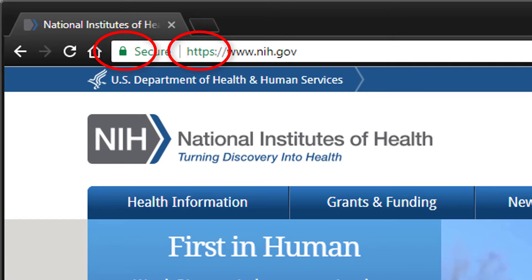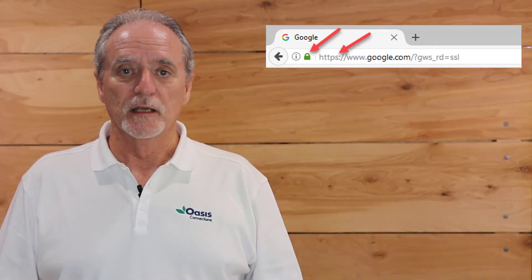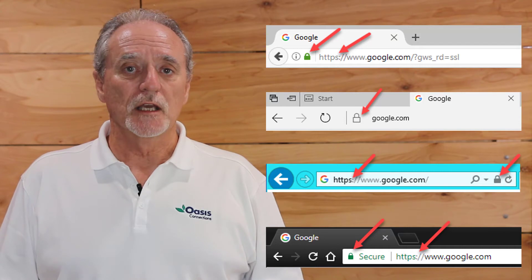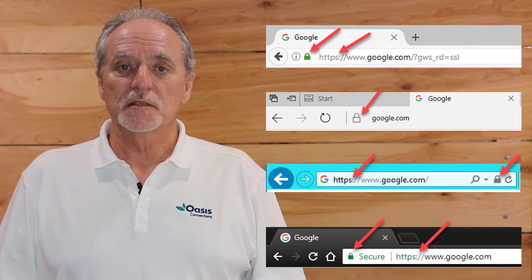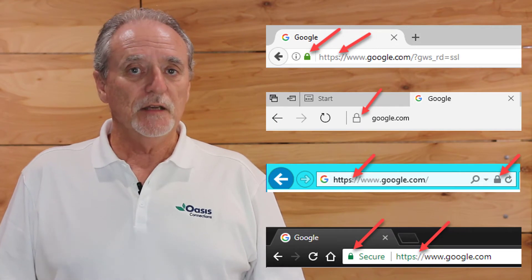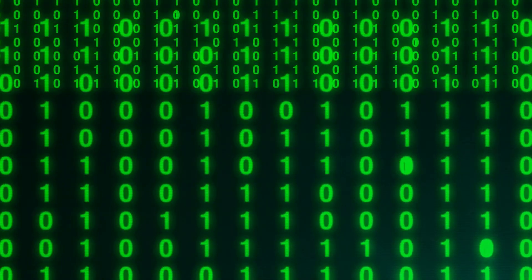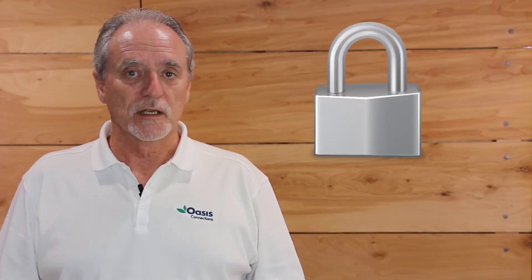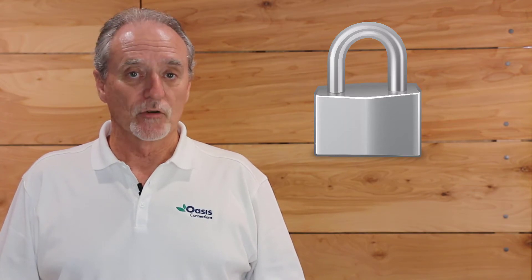Look for the lock icon that all major browsers display when connected to a secure site. These two indications tell you that information passed between your browser and the site is encrypted. If someone is spying on you, they will only see unrecognizable information. All major browsers display a lock icon when connected to a site with a valid security certificate and an encrypted connection.